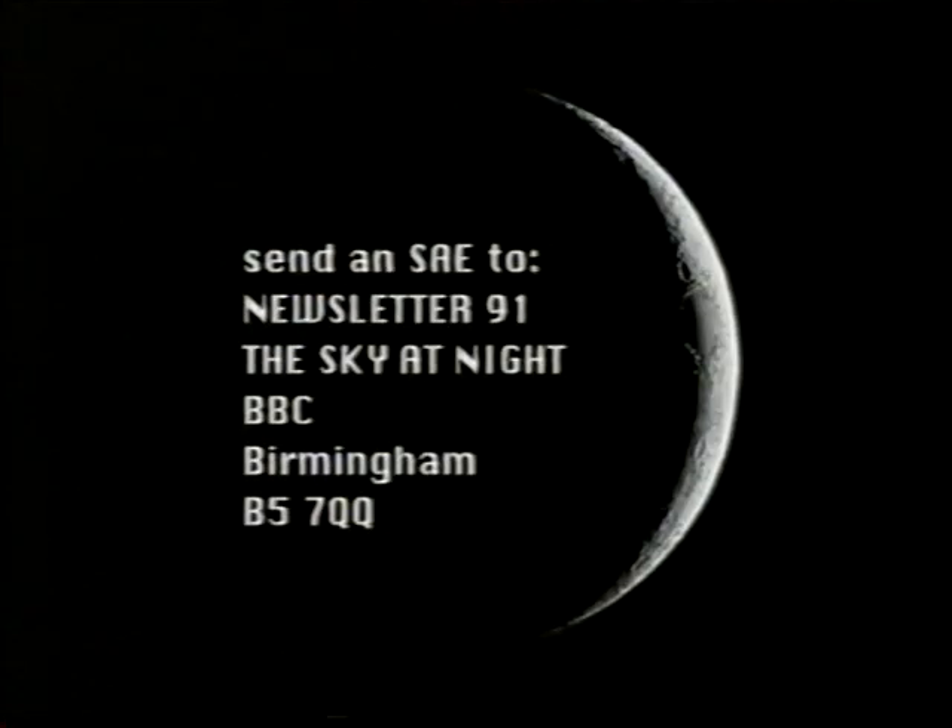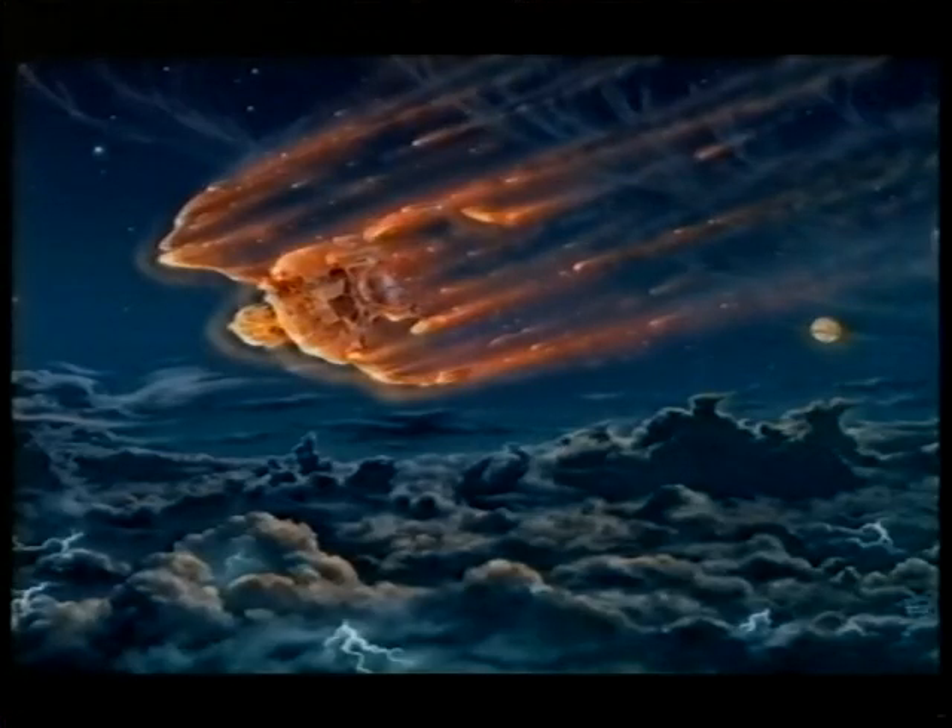Well, the tension has relaxed. After that hold, all is well. Smart One is now on its way to the Moon. It'll get there in 15 months, and we hope it will send back amazing results. So, congratulations to all concerned — it's been a great evening. Meanwhile, don't forget it's newsletter time. Send your stamped addressed envelope to Newsletter Number 91, BBC Birmingham, B5 7QQ. And when I come back next month, we'll be covering the end of the successful Galileo probe's mission to Jupiter. So, until then, good night.